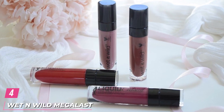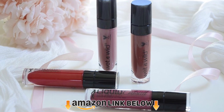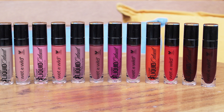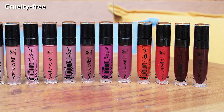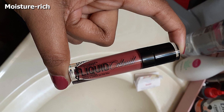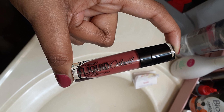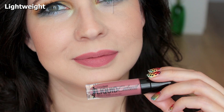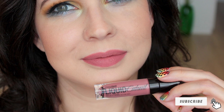At number 4 we have Wet n Wild Megalast Liquid Catsuit Matte Lipstick. This matte drugstore lipstick glides on like butter and stays put for hours without smudging, bleeding, or feathering. It transforms into a highly pigmented matte finish and feels like there's nothing on your lips after it dries off. It doesn't dry out your lips, nor does it transfer, and it's easy to apply as the stick is long with a smooth and well-shaped brush. It has a lightweight, cruelty-free formula that stays on all day and keeps your lips moisturized, with numerous shades available to suit every skin tone.